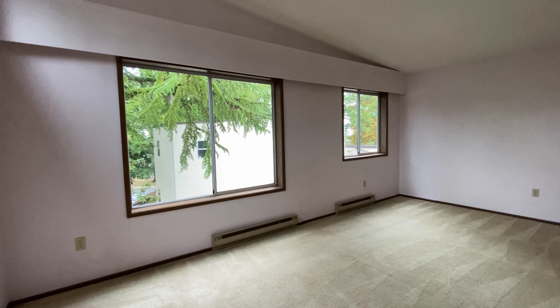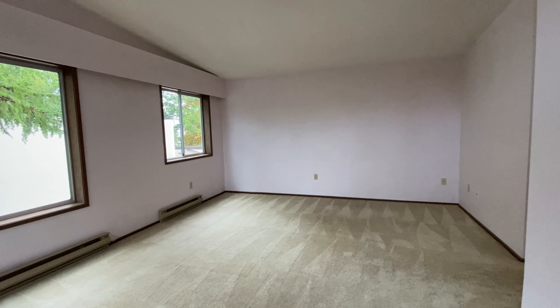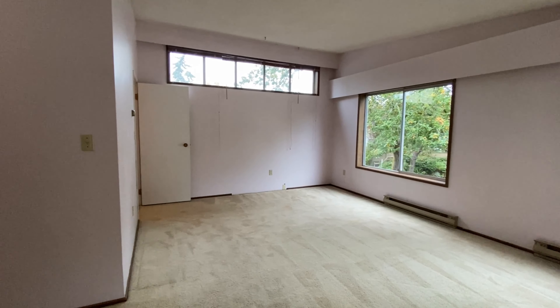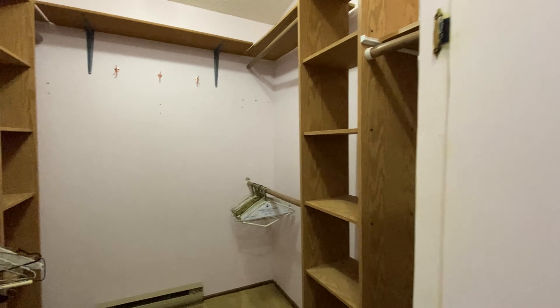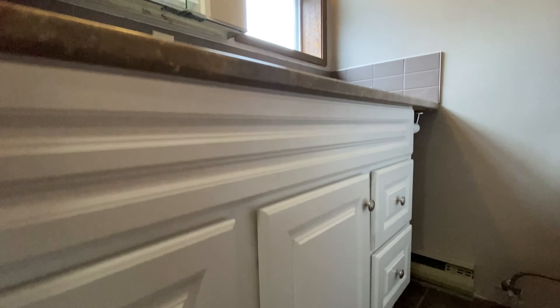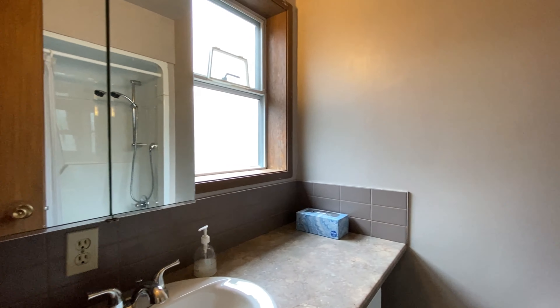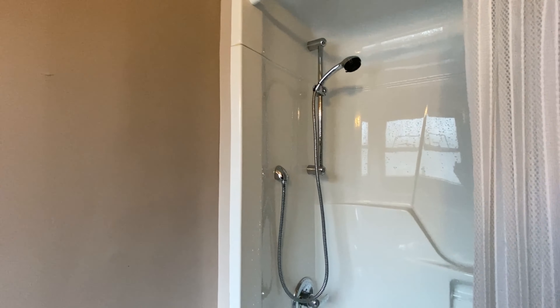On the top floor is a huge master bedroom with picture windows and a very large walk-in closet. The master bedroom also has its own private four-piece ensuite bathroom, and adjacent to that is a full washer and dryer.